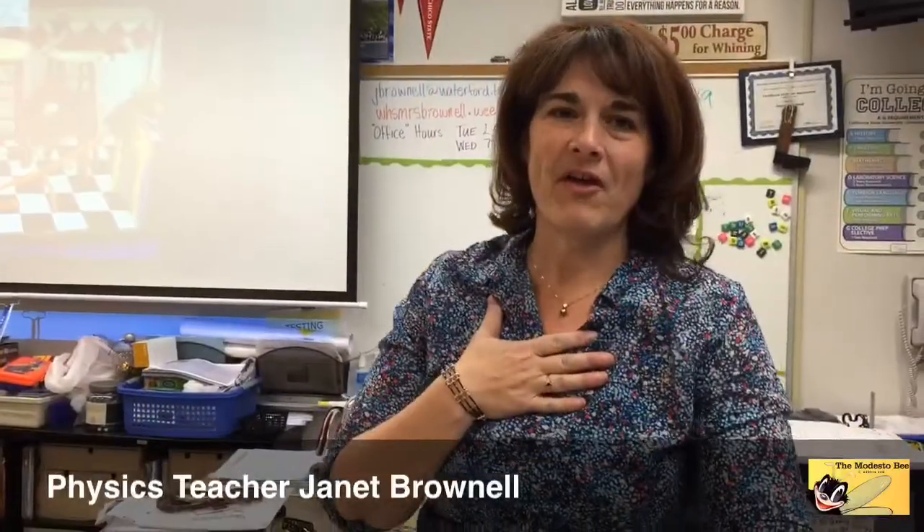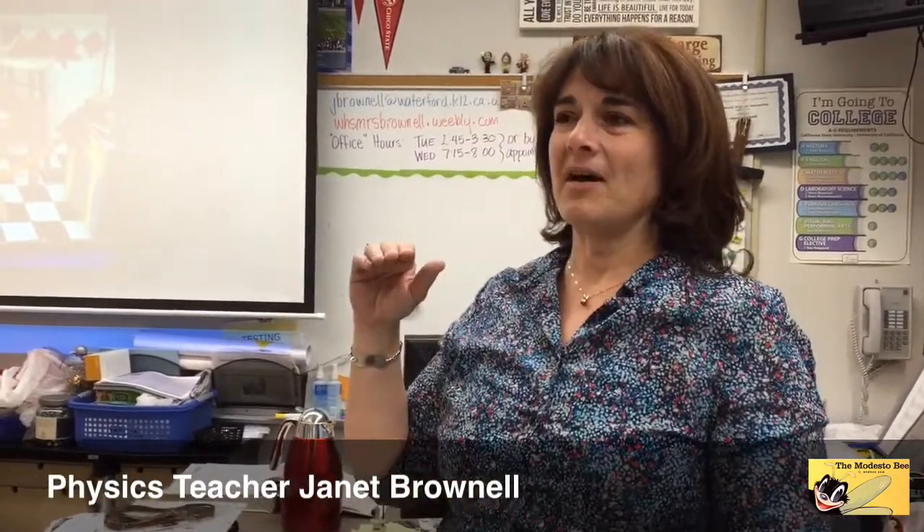I'm Janet Brownell. I teach physics at Waterford High School, and every year our physics classes participate in a Rube Goldberg competition. It's a design and engineering competition where they have to build a machine that accomplishes a simple task in a complicated way. It ties into physics because we talk about how energy exchanges go from one step to the next — how energy is transferred from kinetic energy into potential energy or electric energy.